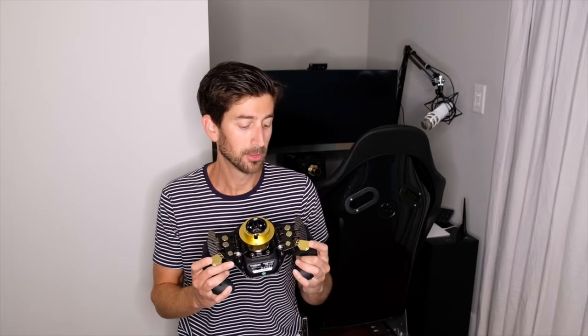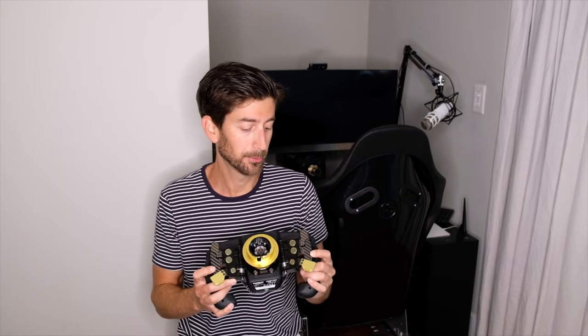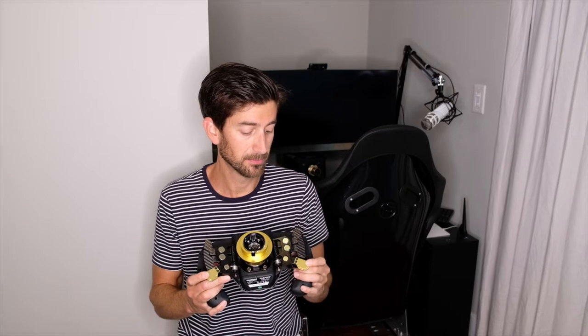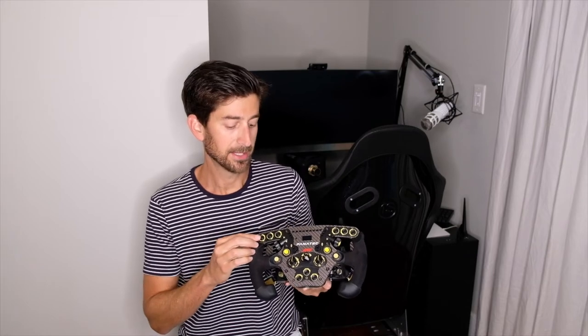You can also set the paddles to a mappable analog axis mode. I haven't found a great use for that yet, but I'll definitely let you know if I do. Moving on up, you have the beautiful carbon fiber paddles, which to me is the main selling point of the module, as well as the great dual clutch mechanisms. In terms of the upper paddles, I haven't really found huge use for them yet — I'm currently using my top left button as my DRS button and my top right button as my pit limiter, but I might eventually assign them to different functions.